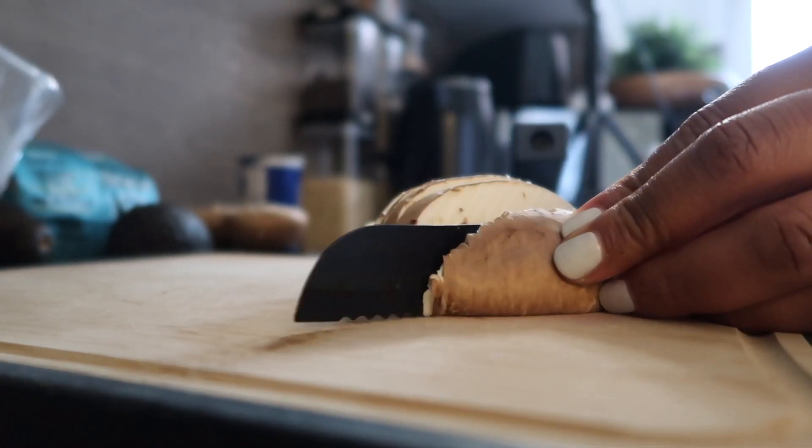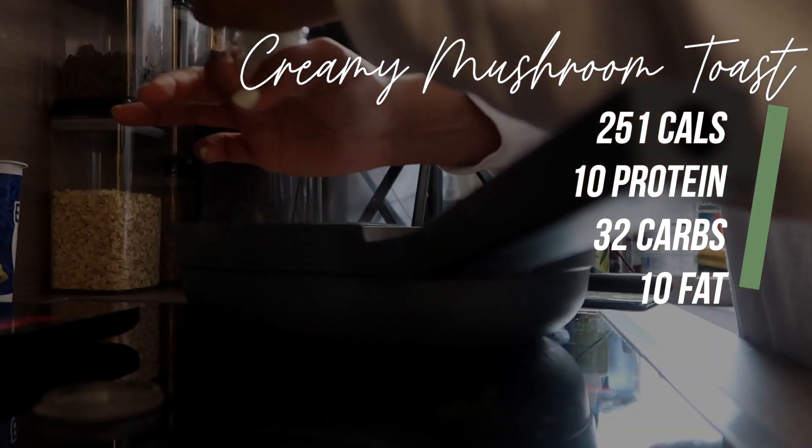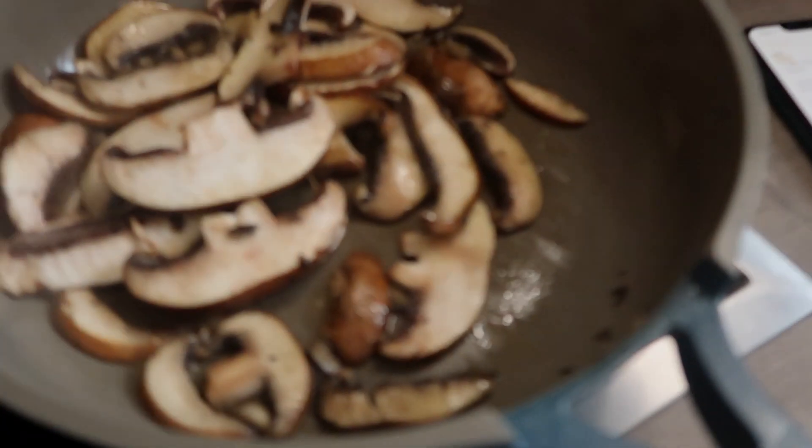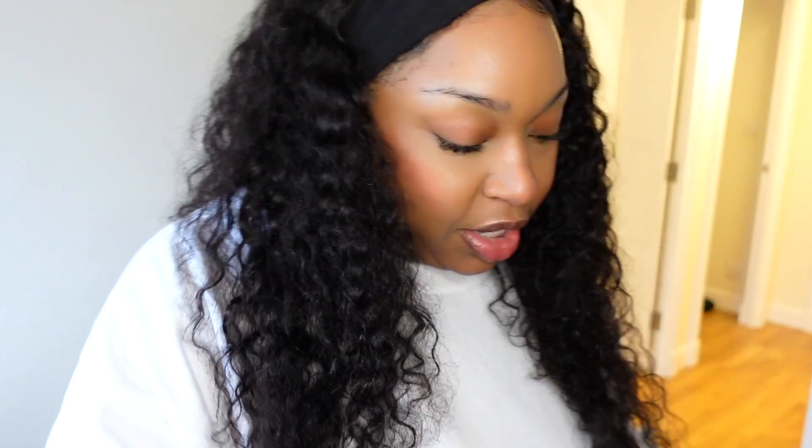On medium to high heat, we're going to add olive oil and butter, then add the mushrooms. Cook on medium for a while, moving them around to draw out the water and steam the mushrooms. This is actually smelling really good.